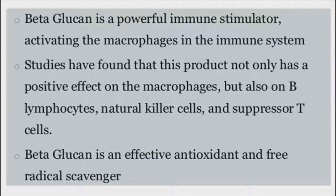Neutrophils and macrophages activated by beta-glucan aid in recognizing and destroying tumor cells, accelerate repair of damaged tissue, help remove cellular waste caused by oxidative damage, and help activate the immune system's other components.